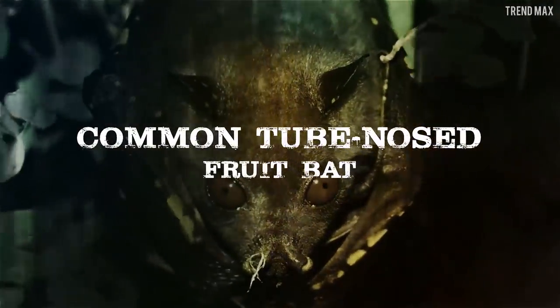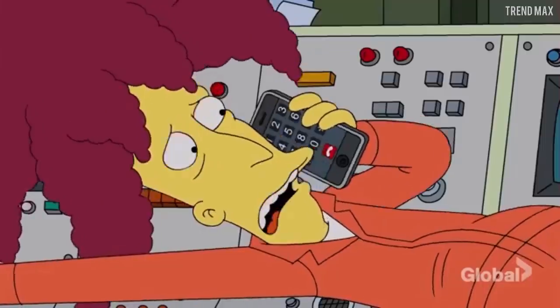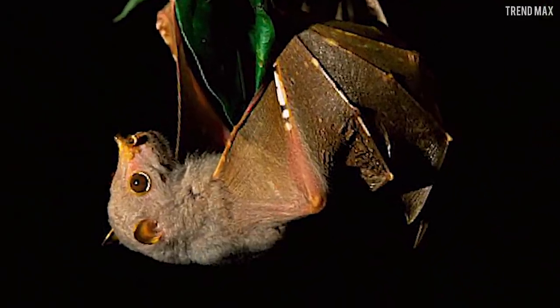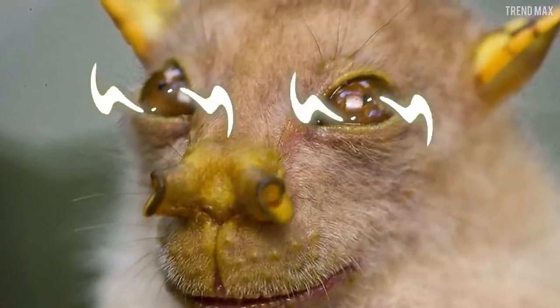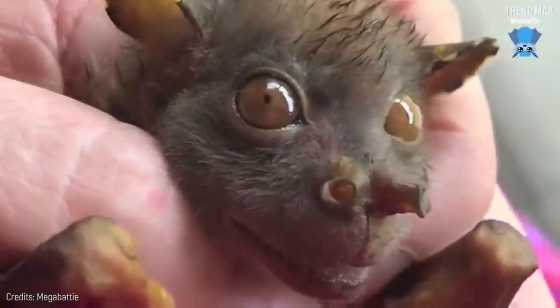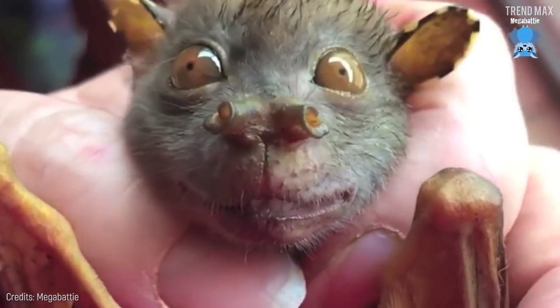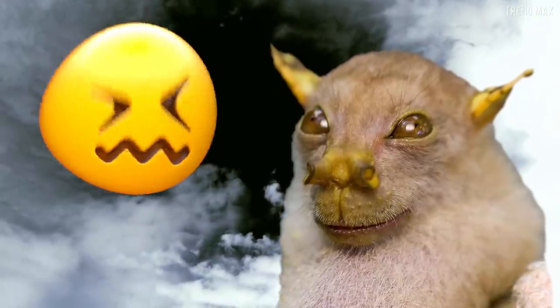Common Tube-Nosed Fruit Bat. Get ready for this bat! It has two tubes for nostrils, protruding eyes, and yellow spots on its wings and ears. But what scares me the most is that, since it has a wide and round jaw, it seems to be smiling. That gives me the shivers.